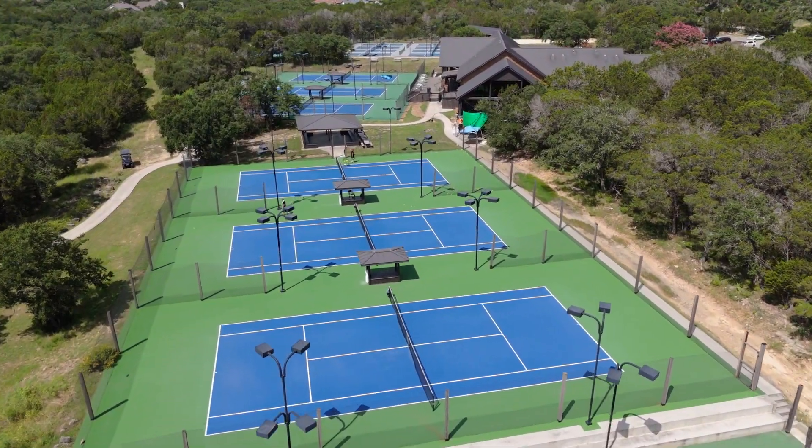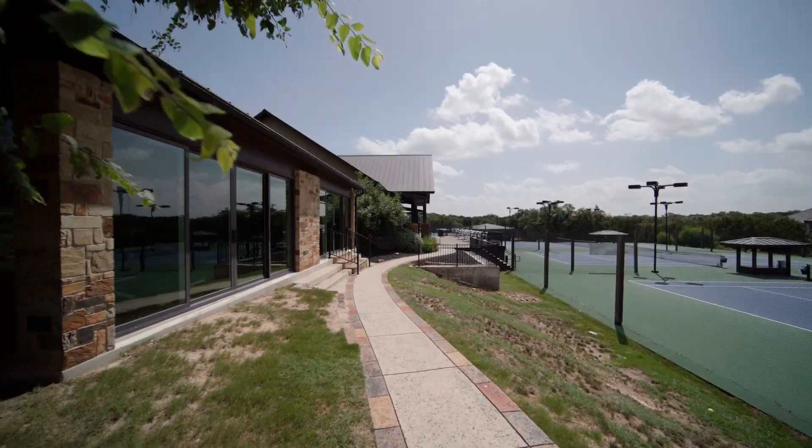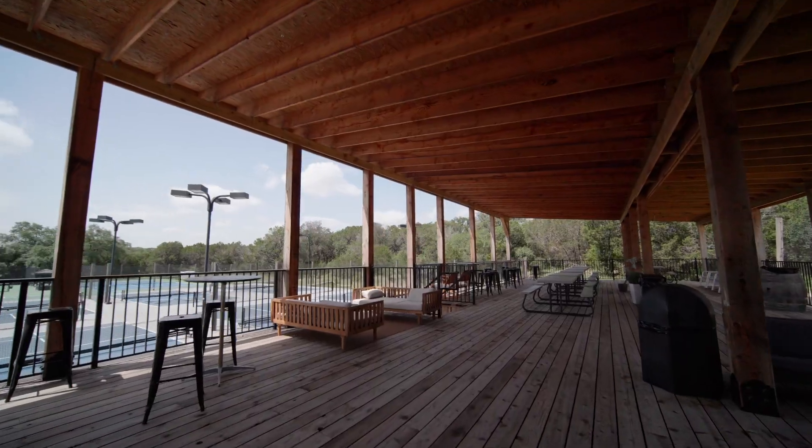This exclusive gated community provides access to numerous tennis courts, a fitness center with outdoor gym, a tennis pro shop, a pool, cafe, a bar, and much more.